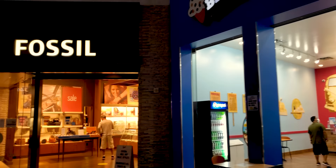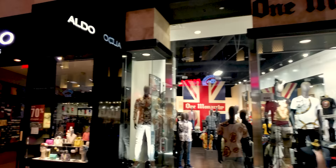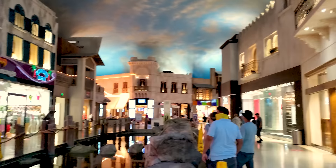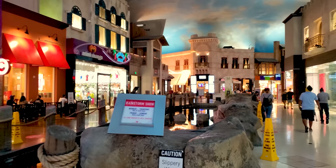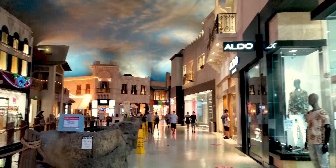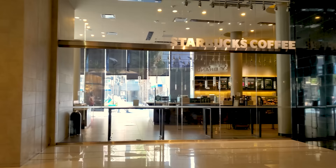A couple of weeks ago it said the show is canceled until further notice — it didn't say that this time, so that was a bit disappointing. There's definitely something for everyone here. It's not high-end high-end, and it's not low-end low-end either. It's a good happy medium of all the malls on the Las Vegas Strip.